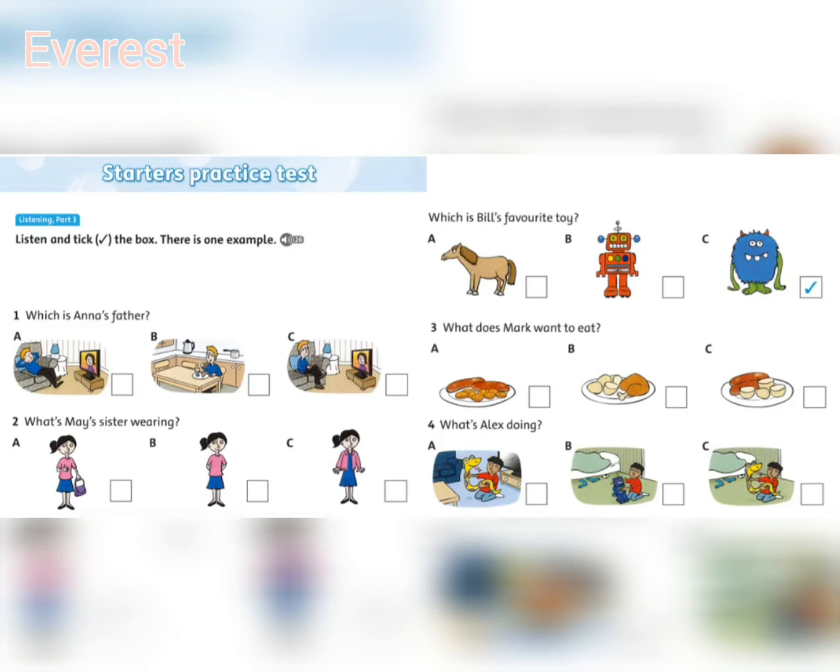Listening 26. Starters practice test, Listening Part 3. Look at the pictures. Now listen and look. There is one example. Which is Bill's favourite toy? Do you like your robot, Bill? Yes, he's okay, but I really like my monster a lot. Oh. And do you like your toy horse? It's okay. Can you see the tick? This is an example.